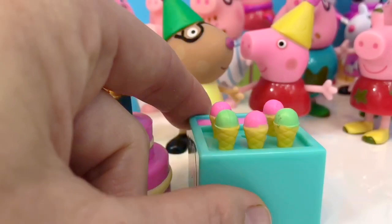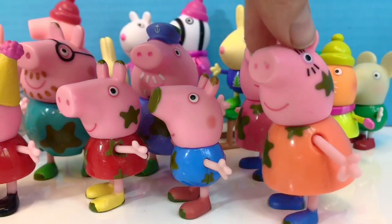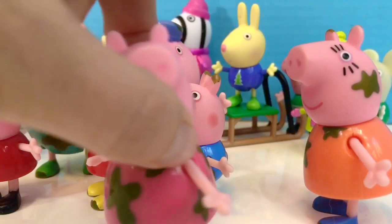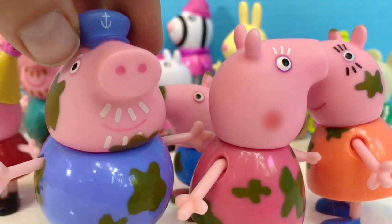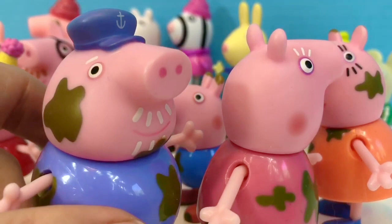My favorite set is the Muddy Peppa family. We have Mummy Pig but we also get Granny Pig — you can tell it's Granny Pig by the white eyelashes. Grandpa Pig has a white mustache and beard and white eyebrows with a hat. His hat has an anchor on it.